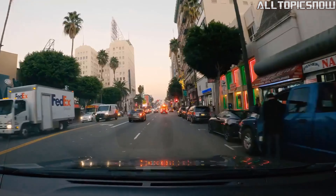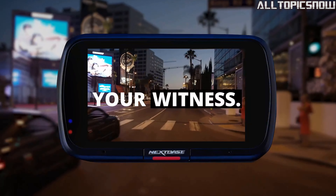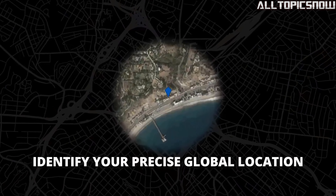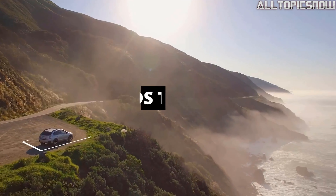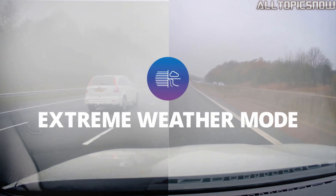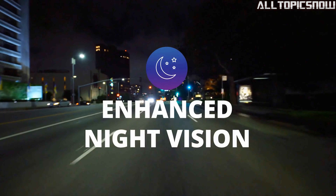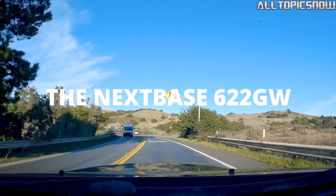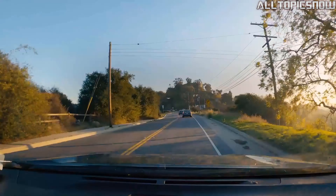The 622GW is equipped with a unique defogging feature that allows you to see through fog, which can be invaluable for identifying vehicles and number plates that would otherwise be obscured — letting you drive confidently even in challenging weather conditions. The 622GW also takes slow motion playback to the next level, allowing you to view footage in super slow motion at 1080p and 120fps. This feature is particularly useful for analyzing incidents and capturing critical details such as number plates, providing valuable evidence if needed.